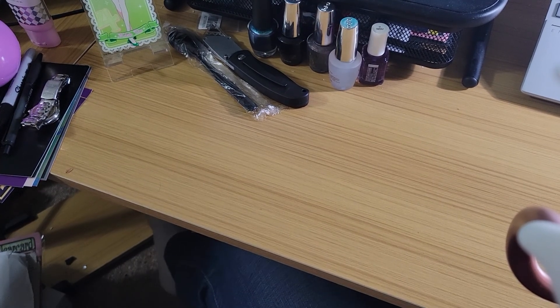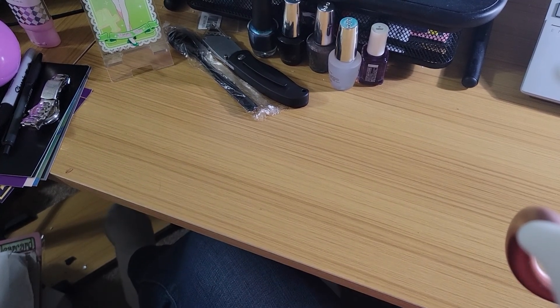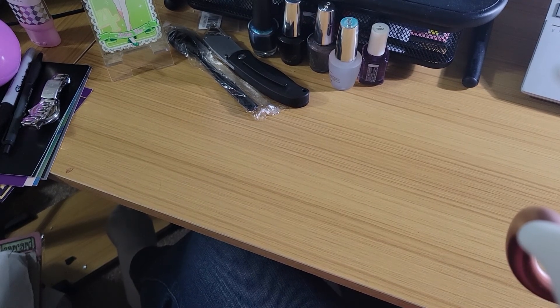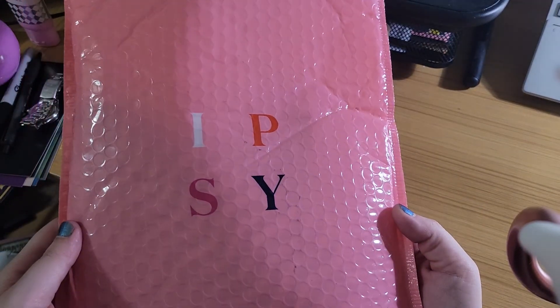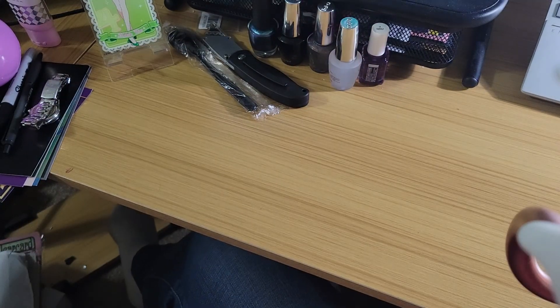Yeah, the desk is a little messy. It's also a little late at night because I kind of forgot to make a video because a thing came in the mail today. I was just tired from work and I came home and started doing things.